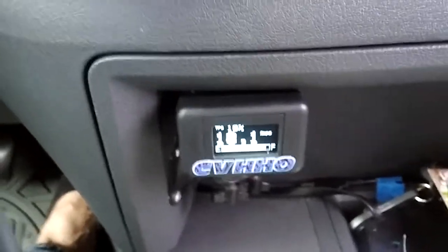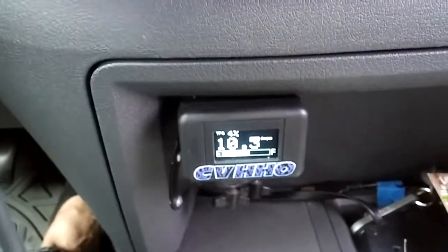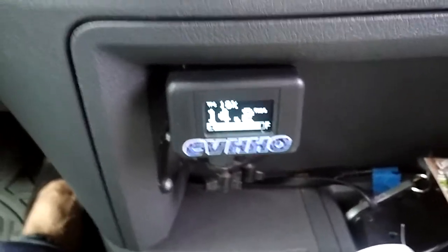If I let off the throttle, it'll go down to its setting. And if I step on the throttle, it goes to its second setting.